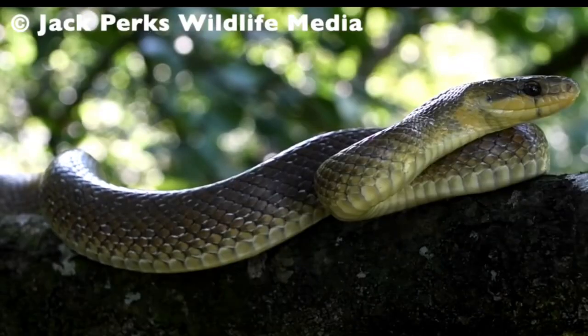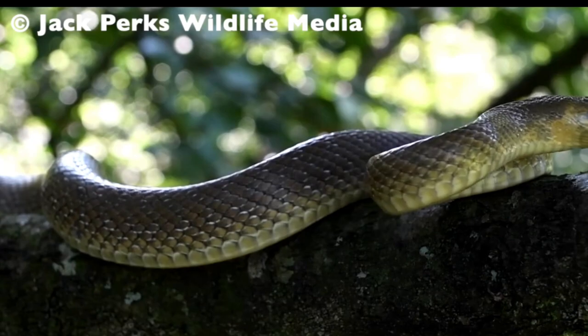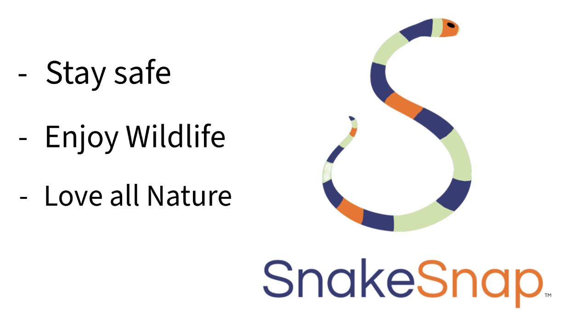Most importantly, remember that snakes are beautiful creatures of evolution and they are extremely beneficial to our native ecosystems. This has been Jordan with Snakesnap, and until next time, stay safe, enjoy wildlife, and love all nature. See ya.